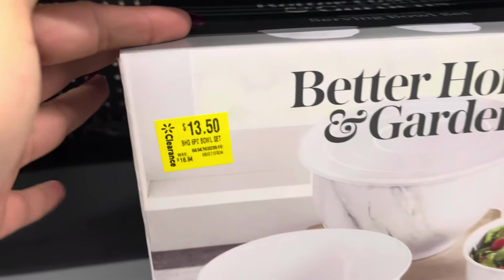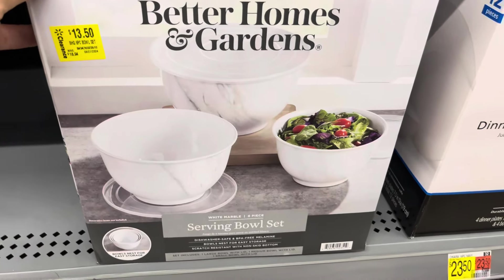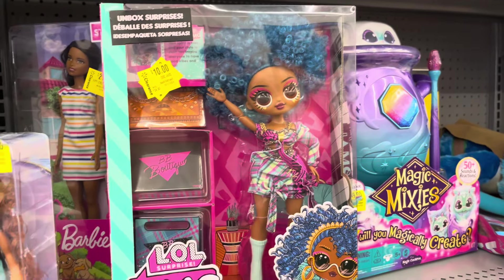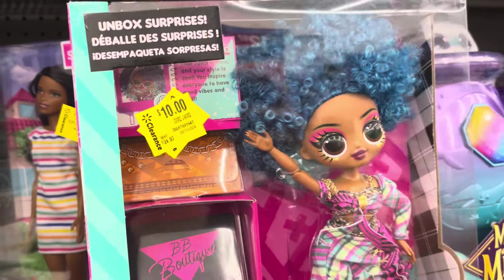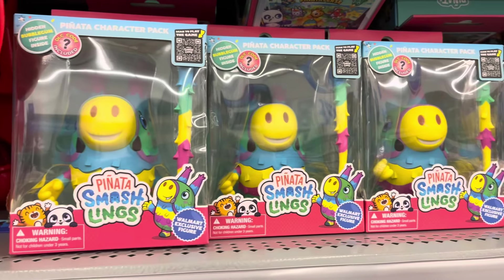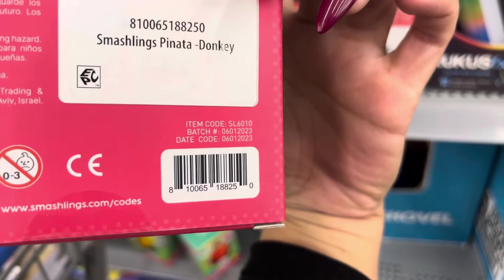Keep watching these because they are slowly going down — they are $13.50 for this one. This one is marked on clearance for $10, and they also have this one which is now $3. That's going to be the end of the video — thank you all so much for watching. Please don't forget to leave me a like and subscribe, and I'll see you all on my next video. Thank you.